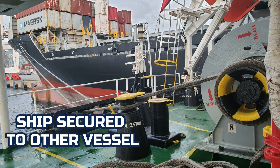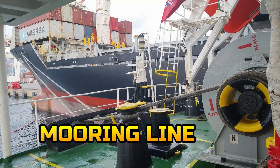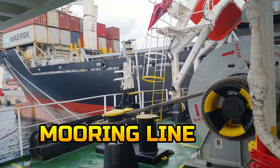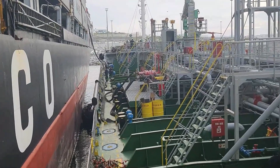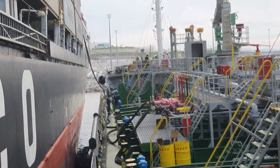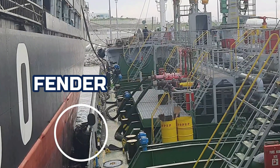Our ship is already secured alongside two other vessels. Big ropes are used to secure the ship — we call these mooring lines. To protect both ships from damage to metal, we have a fender. It acts as a bumper to absorb the kinetic energy of a boat or vessel.